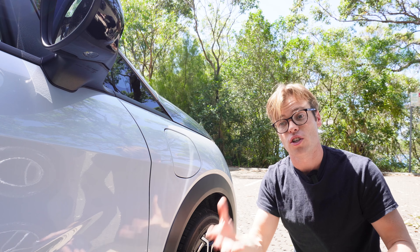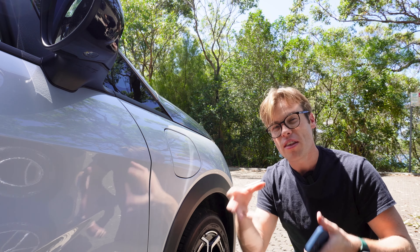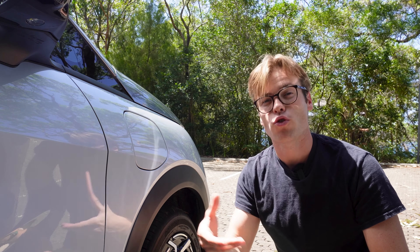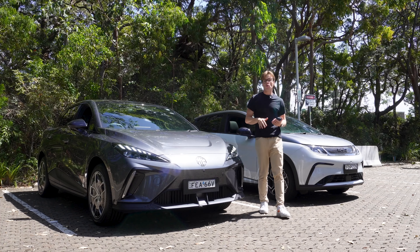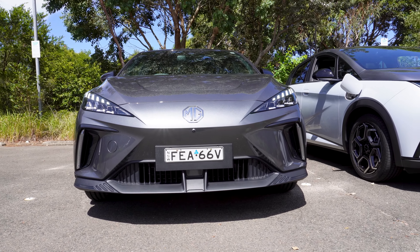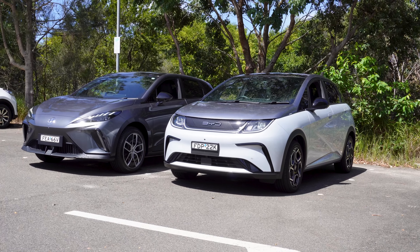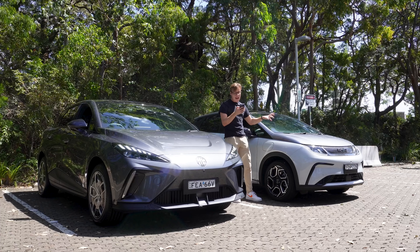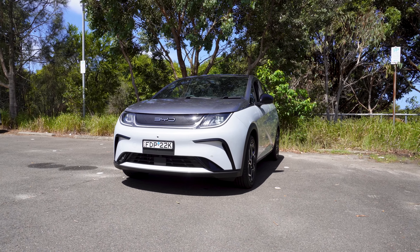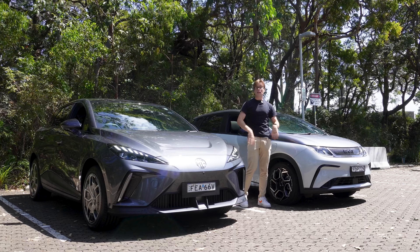Both cars have decent range but aren't particularly quick to charge. They're most likely going to be city runabouts rather than road-tripping EVs. The MG wins on warranty: it gets a seven-year unlimited-mileage warranty for both the battery and the car. The BYD is more conditional — six years and 150,000 km for the car, but eight years and 160,000 km for the battery.